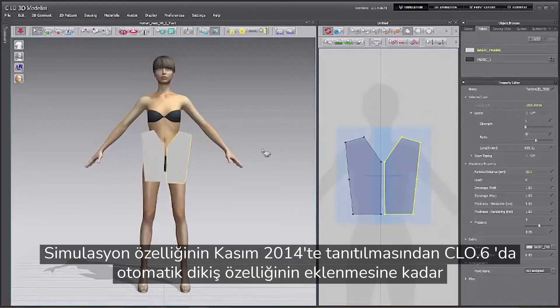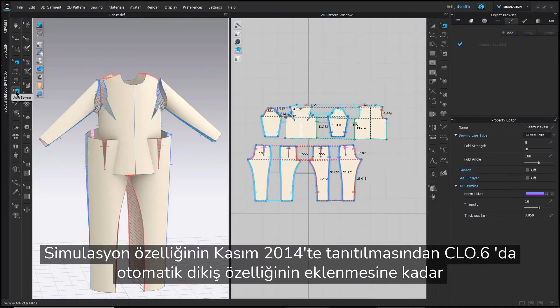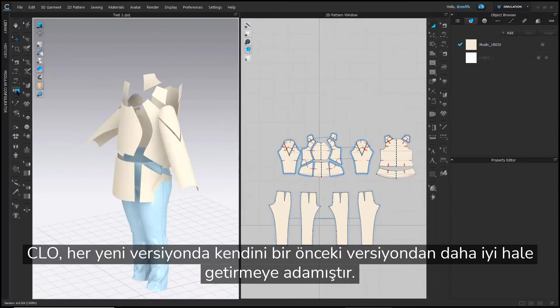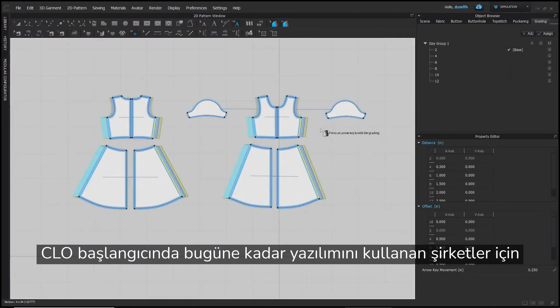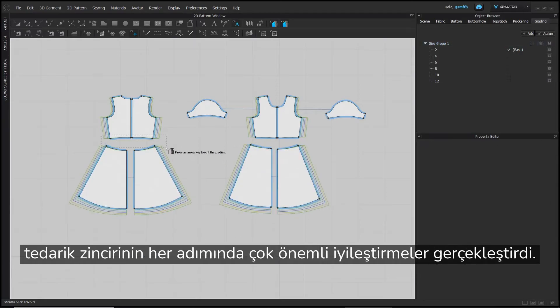From the introduction of simulation in November 2014 to the newly added auto-sewing feature in CLO 6, CLO has been committed to making every version better than the last. Since its inception, CLO has made significant improvements across each step of the supply chain for companies that have implemented the software.